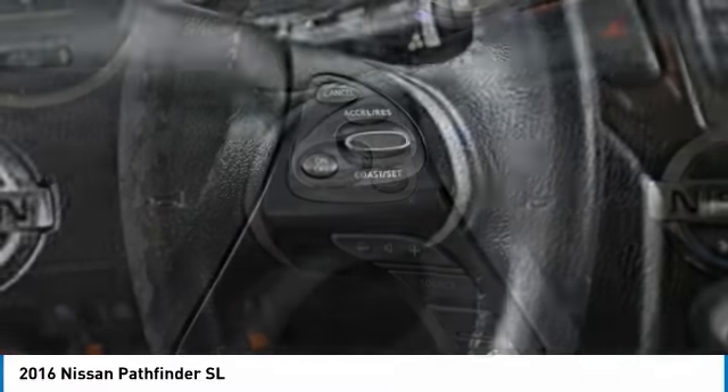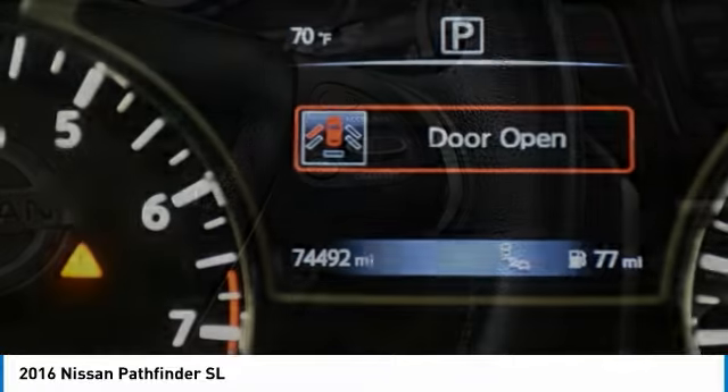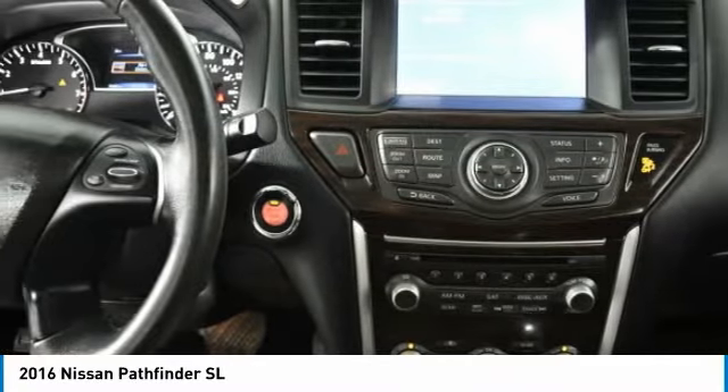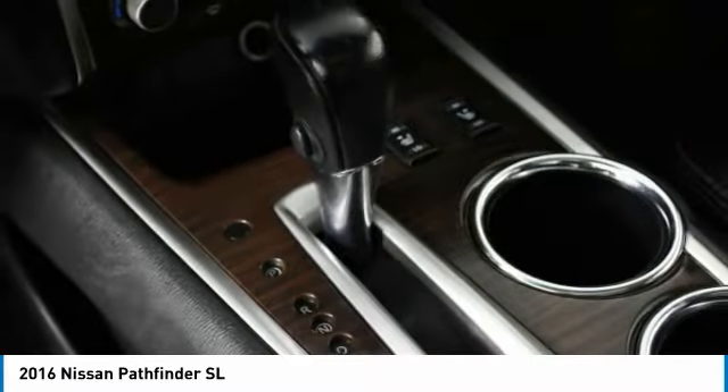Heated mirrors, aluminum wheels, rear spoiler, power lift gate, brake assist, privacy glass, fog lamps, FWD, remote trunk release, mini spare tire.